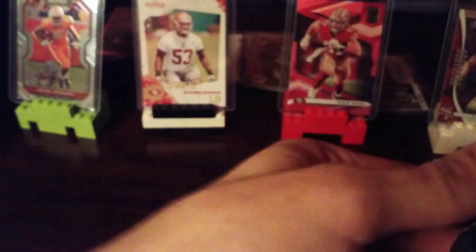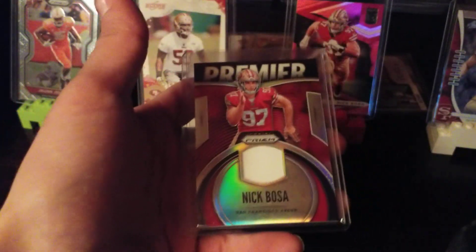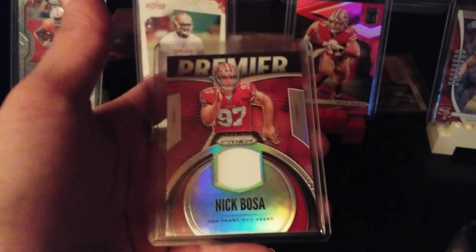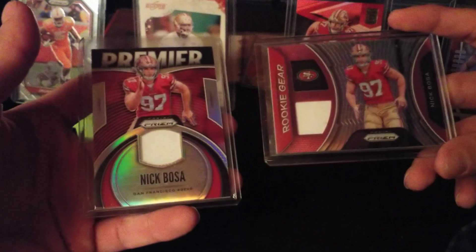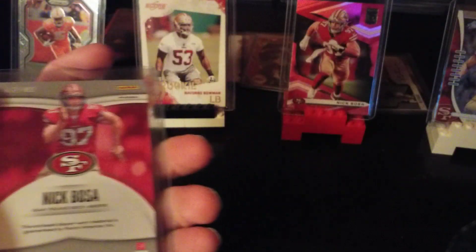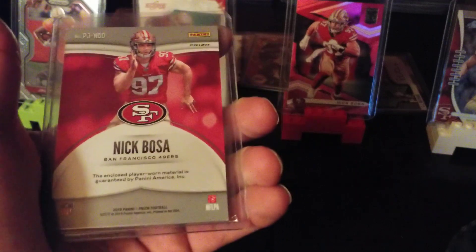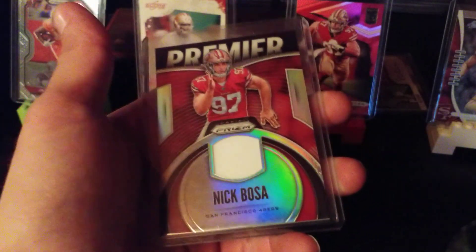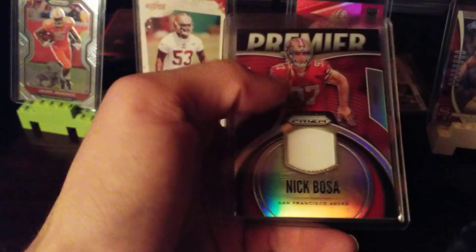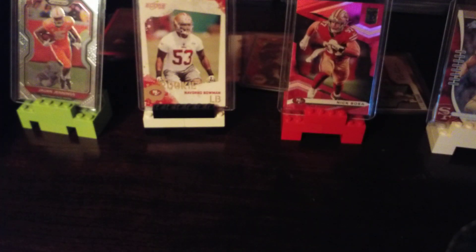Card three is Nick Bosa again — Prism, yep, another rookie. Pretty similar cards actually between these two. This one's a silver Prism, player-worn material, not game-worn, but pretty cheap again. Gotta love Nick Bosa, he's one of my favorite Niners right now.